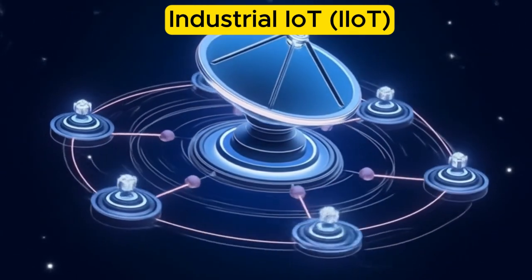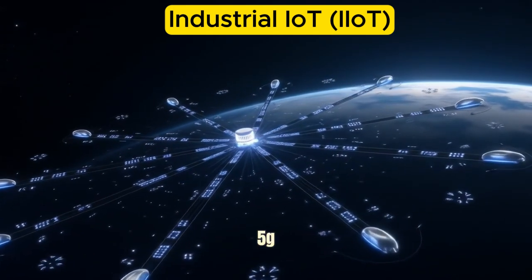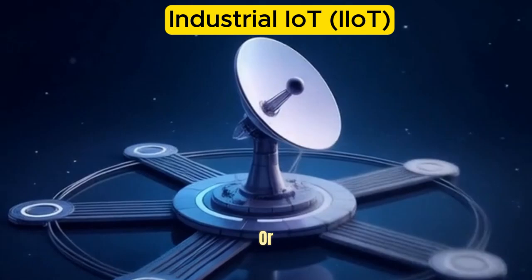Connectivity: Data is transmitted through wired or wireless networks, including Ethernet, 5G, LPWAN, or industrial protocols like Modbus or OPC-UA.